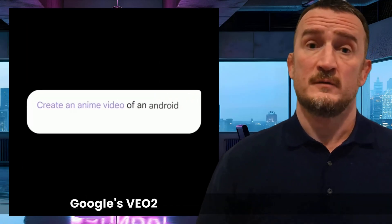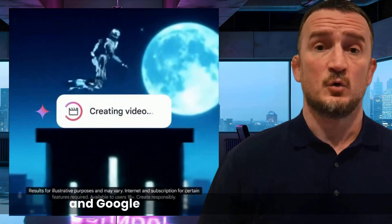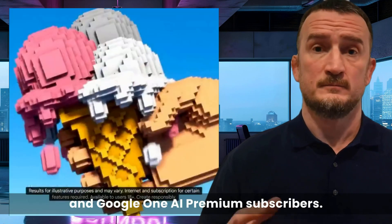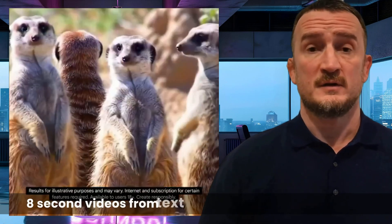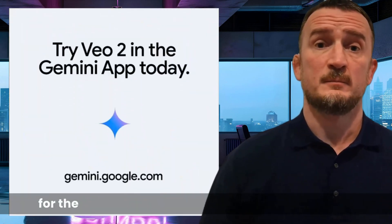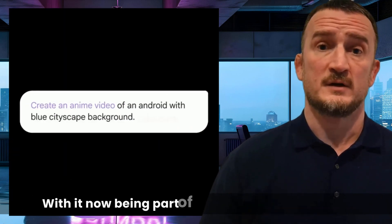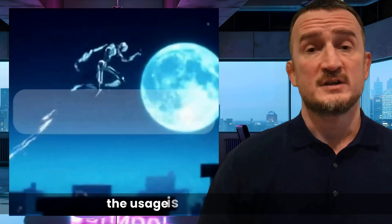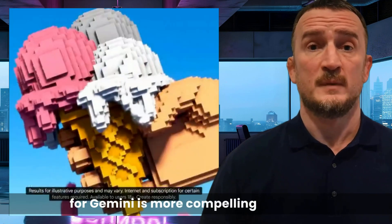Google's VO2 video generation model is now accessible to Gemini Advanced users and Google One AI Premium subscribers. VO2 allows users to create high-resolution, 8-second videos from text prompts, and it's been vying for the best generative video spot since its release. With it now being part of Google's AI subscription, the usage is likely to explode, and the reason to buy a subscription for Gemini is more compelling than ever.